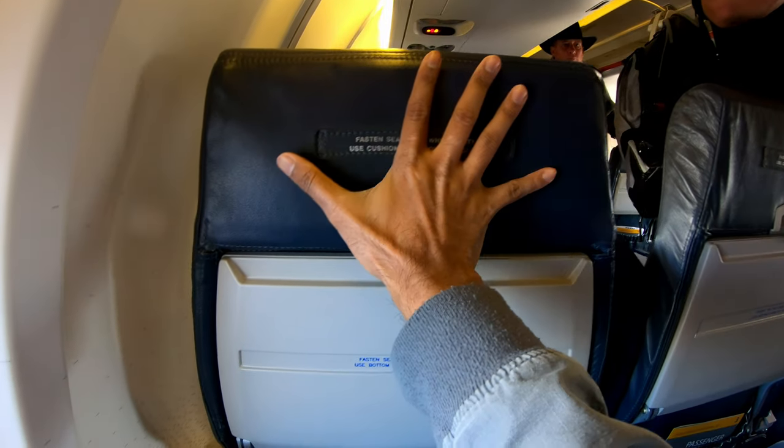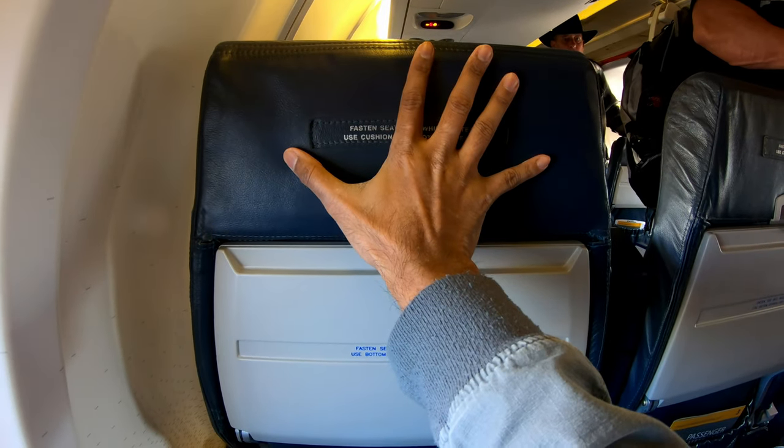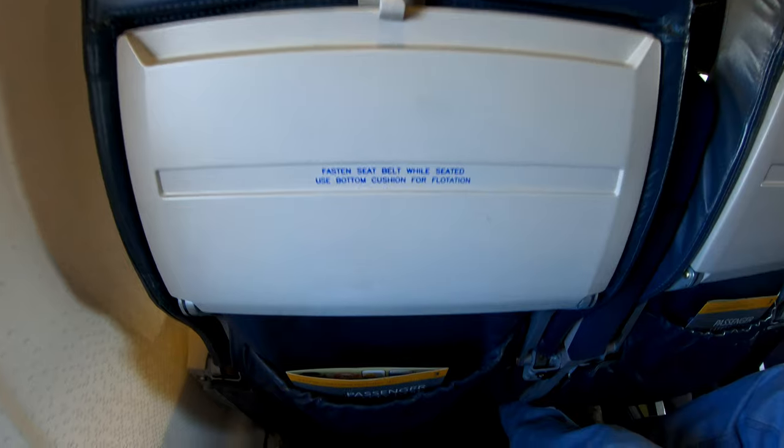Let's start with the seating. As it's a very small plane, the seats are kind of narrow.